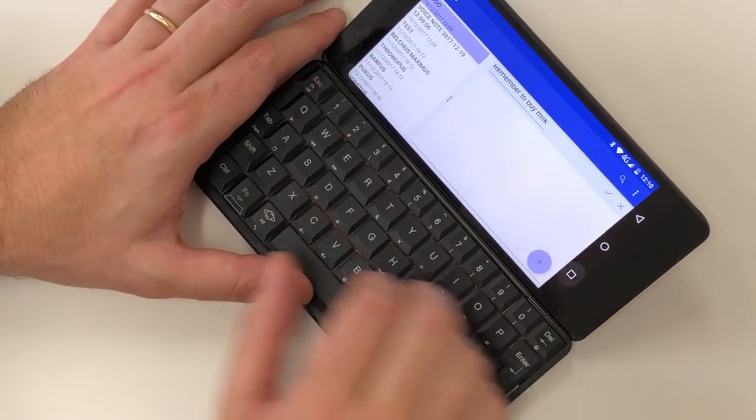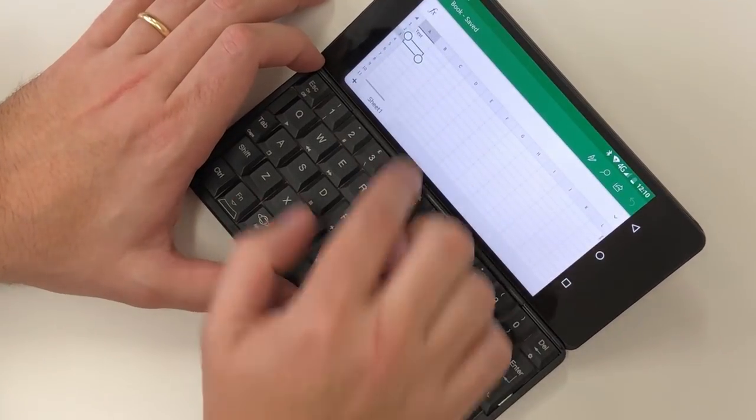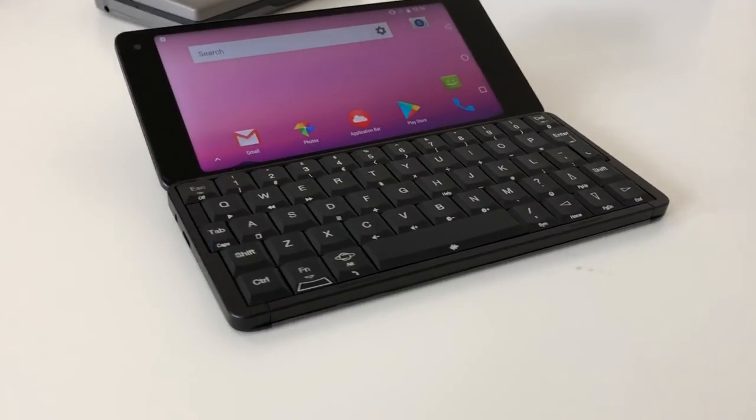The Planet Gemini PDA runs a relatively stock version of Android, but with a dock similar to its old Symbian-based ancestors, and you can dual-boot it to run Linux as well, if you want to.